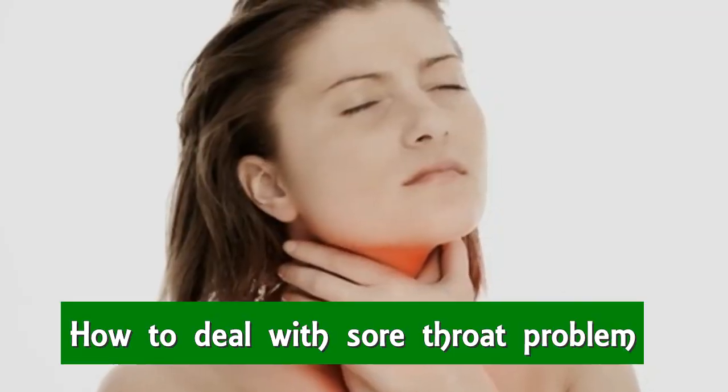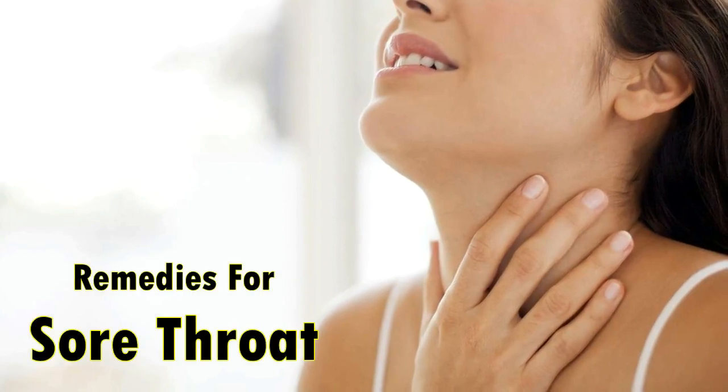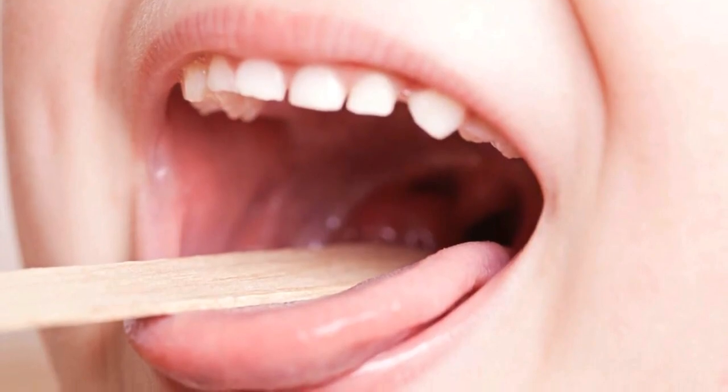In this video, I will discuss how to deal with the sore throat problem. I suggest natural remedies to cure this throat pain and stabilize your immune system. To know all the effective remedies, keep watching this video until the end.